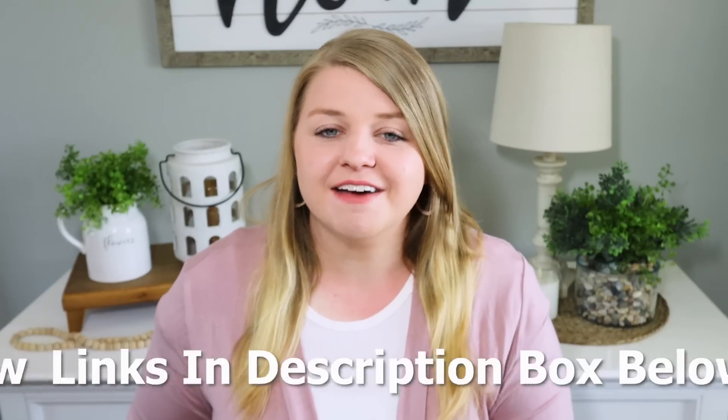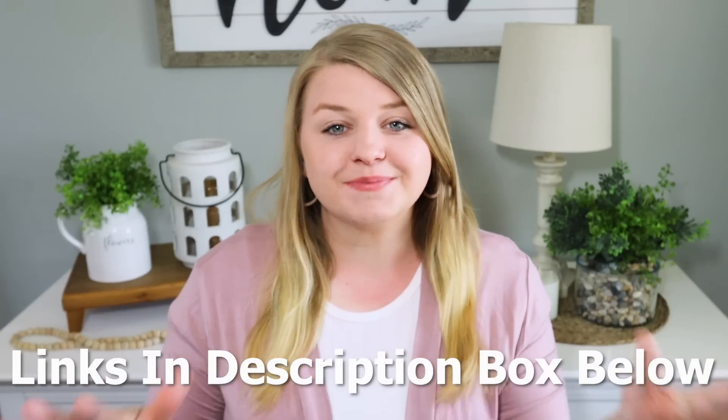I know whoever you are gifting them is absolutely going to love them because I own all of these personally. Please give this video a big thumbs up if you are excited to see what I purchased. I'll have everything linked down in the description box — you have time to go ahead and purchase these, get them shipped, and get a head start so you're not trying to rush out for a crappy gift last minute.